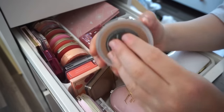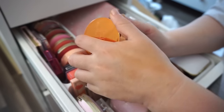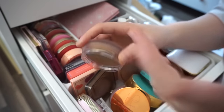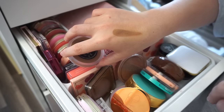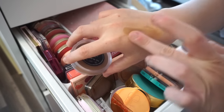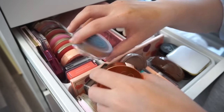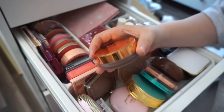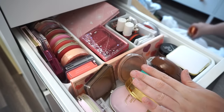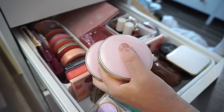I also have the NARS Laguna Cream Bronzer, and I thought I would love it but I'm just not the biggest fan. It's too pigmented for me, and I've never said that in my life — especially when it comes to Laguna, because I usually go heavy. It's nice, but it's a little bit harder for me to work with in a cream formula. If I'm using a cream bronzer, I don't want to put in that much effort. So I'm going to declutter that.